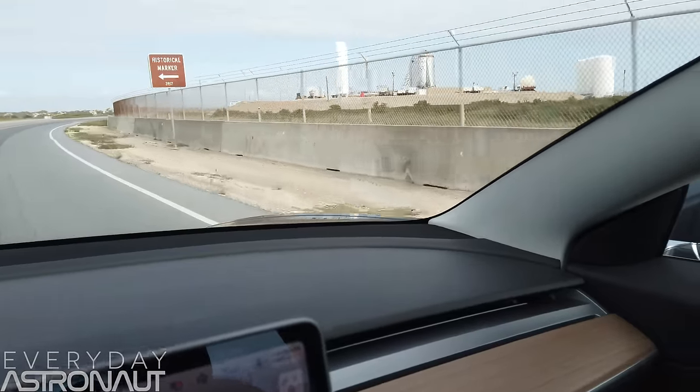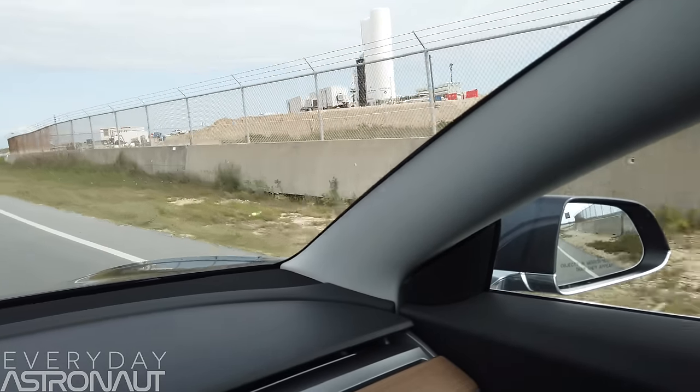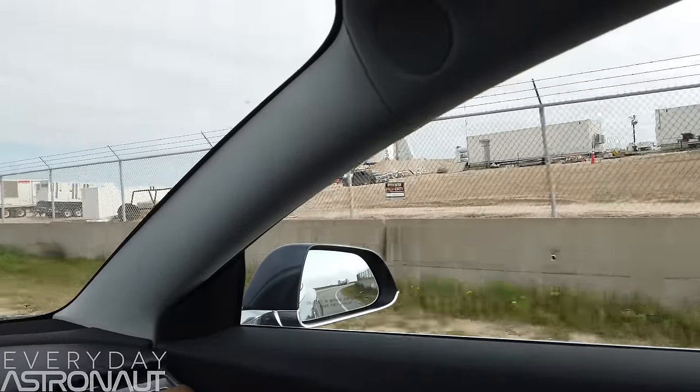Hi, it's me, Tim Dodd, the Everyday Astronaut. I'm here at SpaceX's brand new launch facility in Boca Chica, Texas, to check out the holy grail of rocket engines — SpaceX's upcoming Raptor engine.